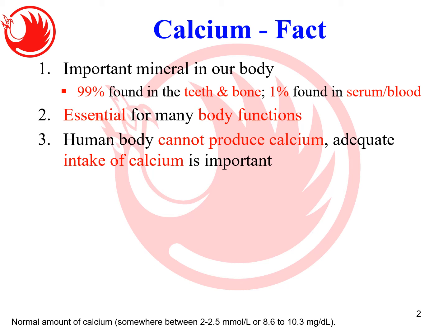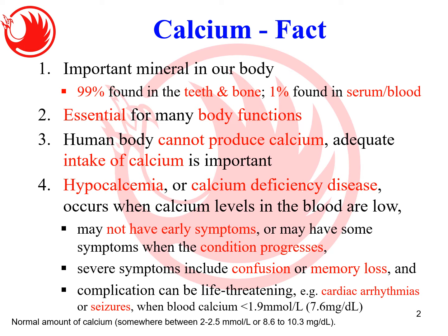The human body cannot produce calcium adequately, so we have to take calcium from our food or supplements. Hypocalcemia, or calcium deficiency disease, occurs when your blood calcium level is low. You can do a blood calcium check — I'll show you the desirable level later. Calcium deficiency might not have early symptoms; it may only show up when the deficiency is quite significant.